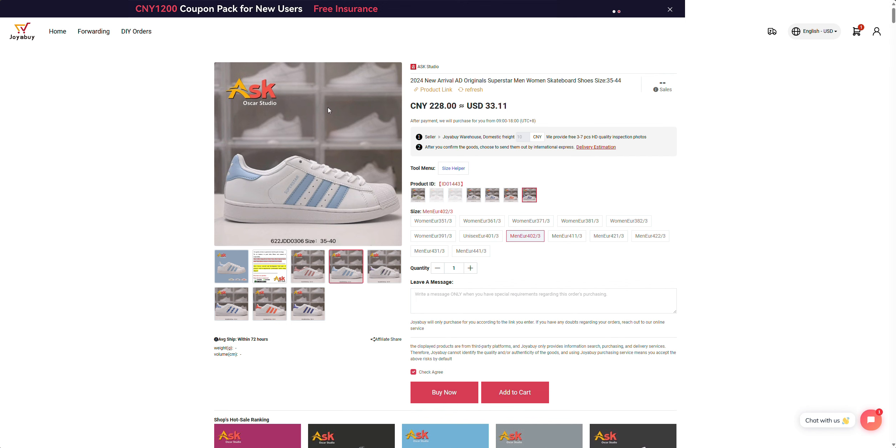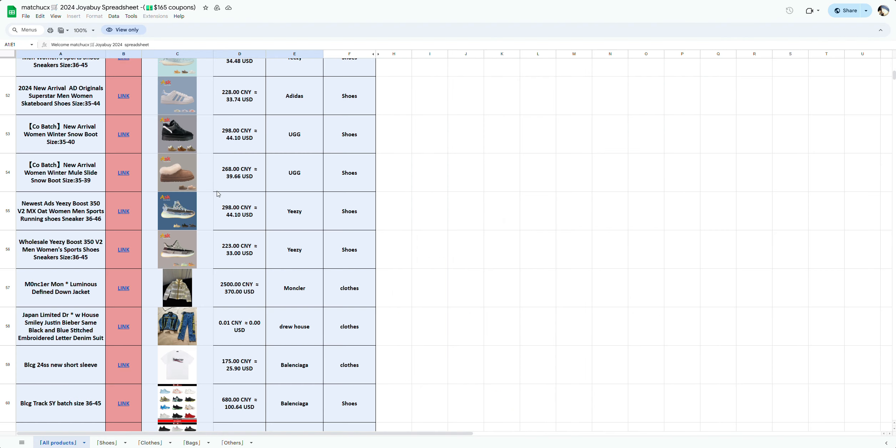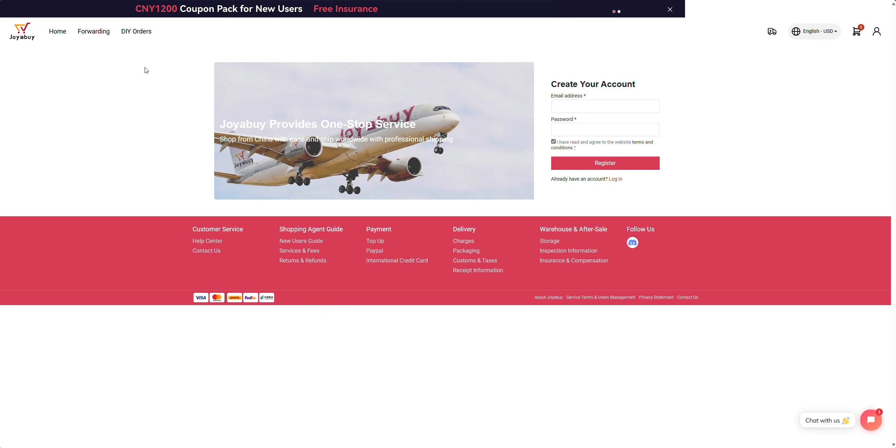All details for the spreadsheet I just covered will be in the description of the video. I'll also put in a link to register — this is a referral link, a bit like what I had on CNFans. If you sign up using it, it just gives me some additional credits to enable me to keep going to buy and review these products. So if you do fancy signing up, make sure you use my referral link and I'll put all this information in the description.